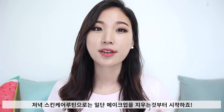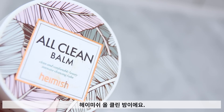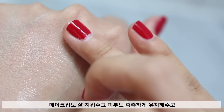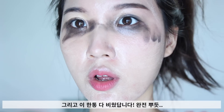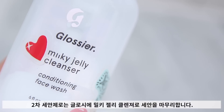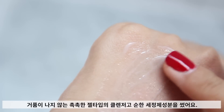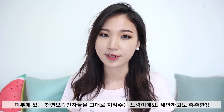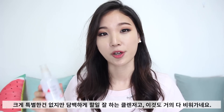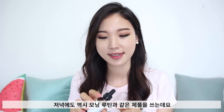Moving on to my evening routine — I start off by melting down and dissolving all my makeup with the Heimish All Clean Balm. It's a very cloudy, sherbet-type creamy balm that leaves my skin clean, supple, and very soft. I've never broken out from this product and it's fairly affordable. I then follow up with the Glossier Milky Jelly Cleanser — a water-based, non-foaming gel cleanser that uses a very mild surfactant. It's fairly hydrating and doesn't strip away my natural moisturizers. Right after cleansing, I use all the products from my AM routine except the sunscreen.